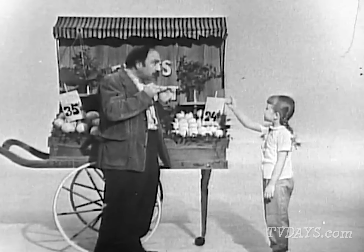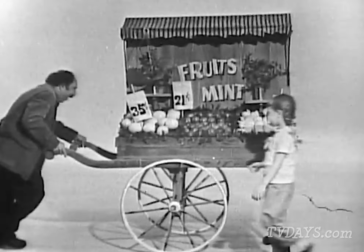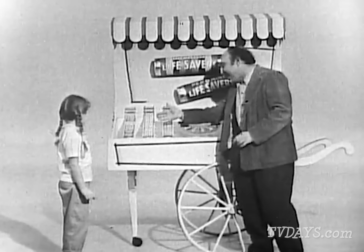Could I have some of everything? I've got a nickel. A nickel, huh? Well, sure, I'll fix you up. There — Five Flavor Life Savers.